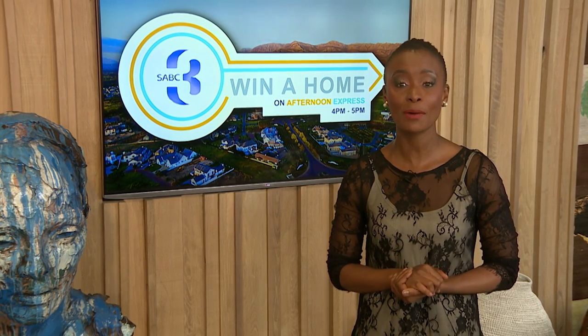Welcome back, and yes, it's time for Winner Home and Afternoon Express, where we follow three young, talented designers as they transform three empty properties at Valdeby Estate into dream homes, using finishes provided by Caesarstone and Plaskon. At the end of it all, we're giving away one of those completed apartments worth over three million rand to one lucky viewer.